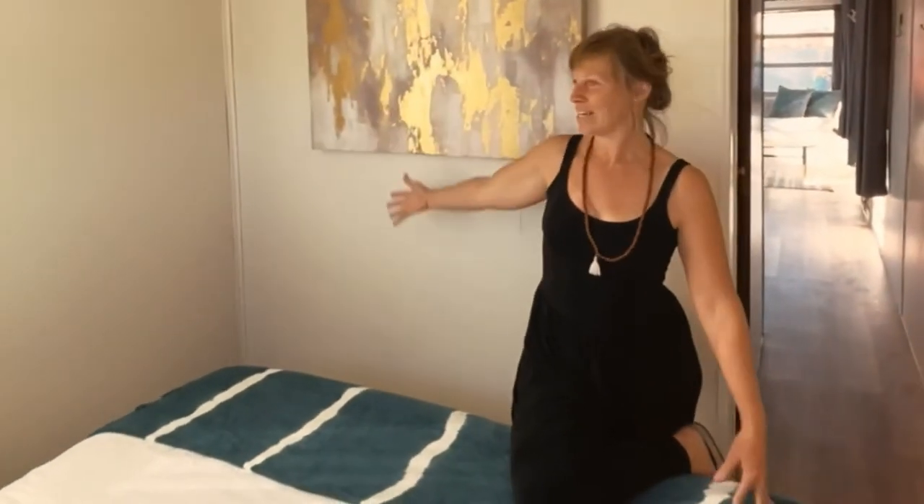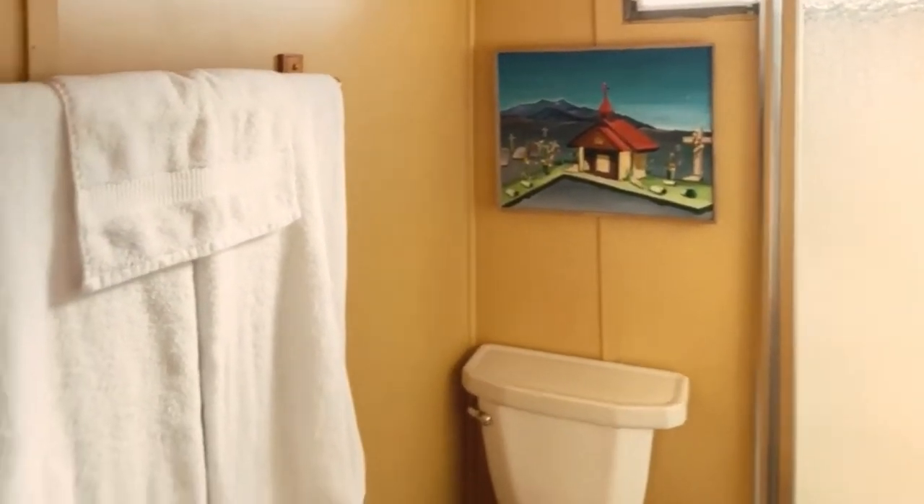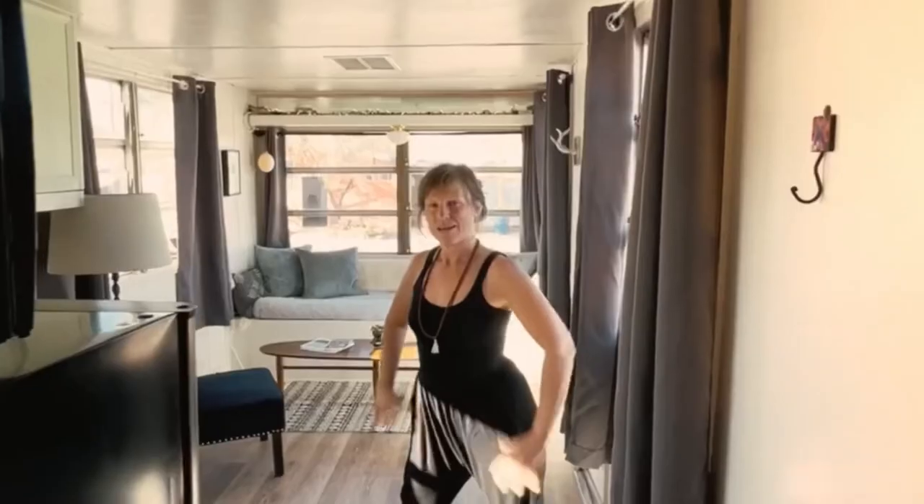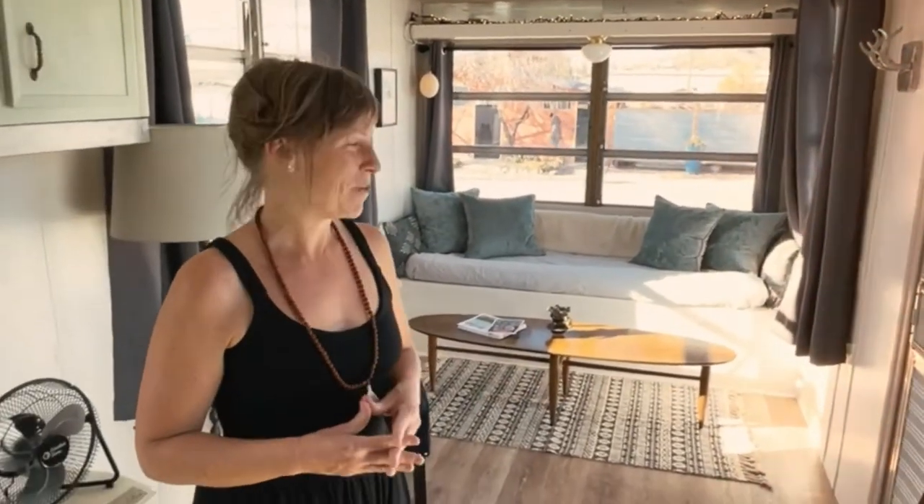We finished up everything in this trailer and we have our guests checking in — our first guests in about an hour. So we're really down to the wire with everything. This is what we've done to the bedroom: white curtains, white walls, and we found this cool thing to spray paint gold — a little gold accent in here. We didn't do much to the bathroom; it's still the original color. We had some plumbers come in and work on the plumbing and the flooring in there, so the flooring is the same throughout the whole place.